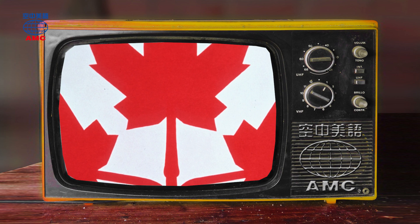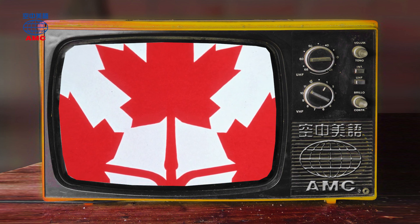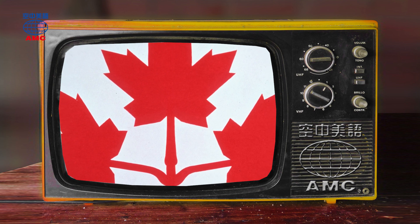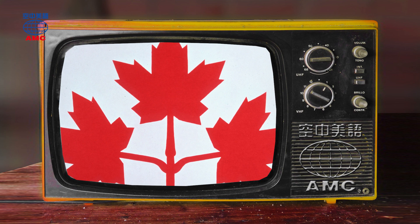Fun Facts. The red maple leaf is an easily recognized symbol of Canada. However, for most of the country's history, it wasn't an important part of its flag.